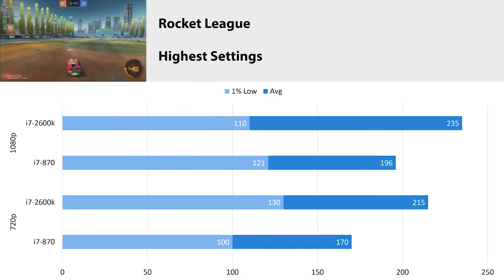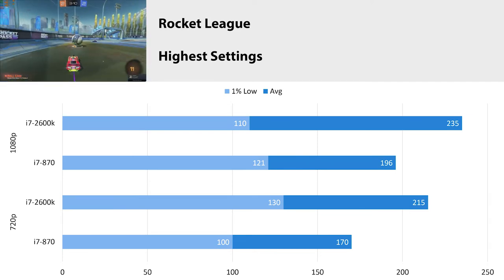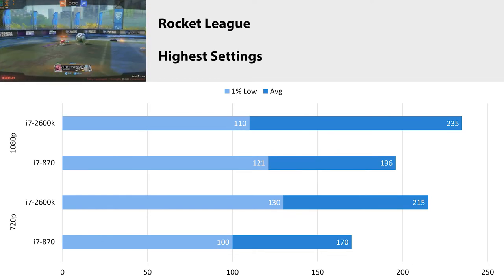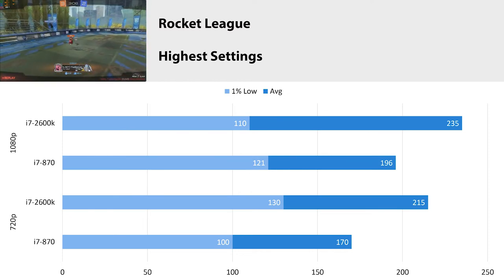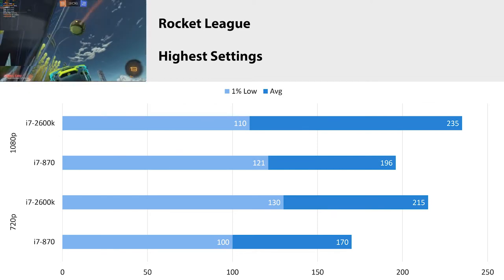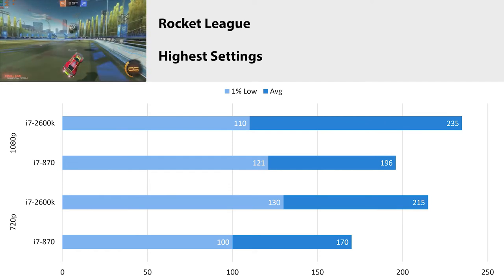Rocket League at the highest settings at 1080p got an average FPS of 196 with a 1% low of 121. At 720p, we got 170 average FPS with a 1% low of 100. It's an online match so there's a lot of different variants — we got a different map, which definitely affects performance. Looking at the percentage differences between the 870 and the 2600, it's still hovering around that 20% difference. The 1% low stayed above 100, which is nice, but you're still losing out on a lot of performance when the 2600 is pretty close in pricing.